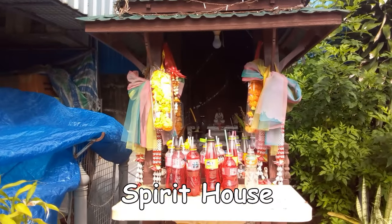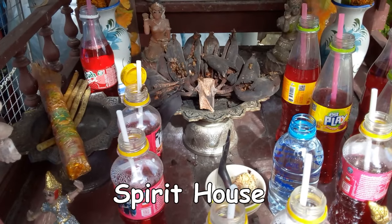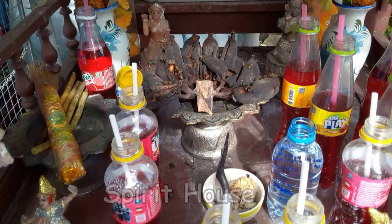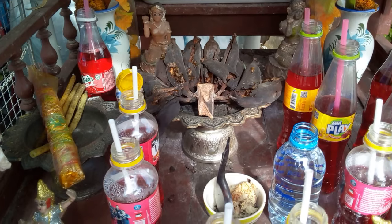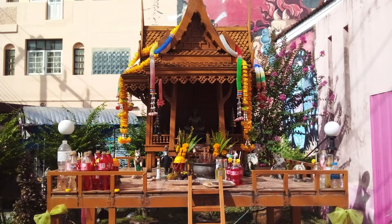Spirit houses are very popular in Thailand. They can be found in front of schools, banks, markets, and all kinds of buildings. They're basically there to ward off any bad luck or evil spirits. Sometimes people will leave offerings of fruits, soft drinks, and flowers.